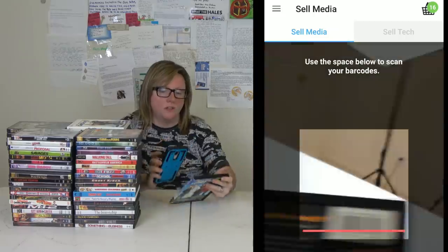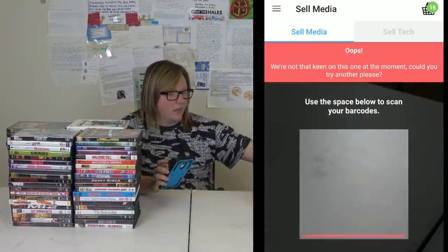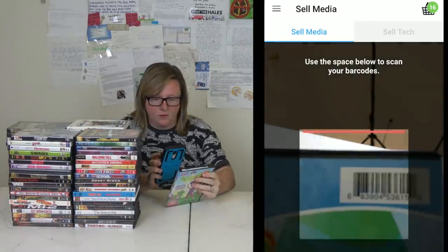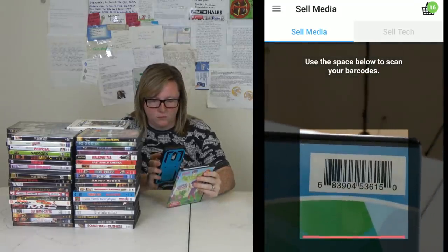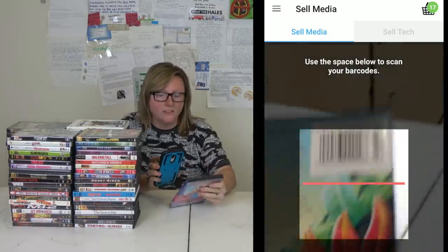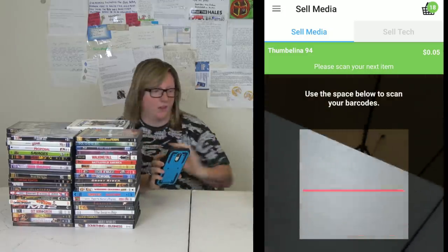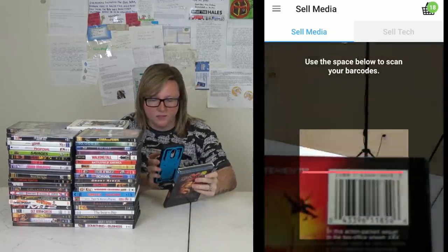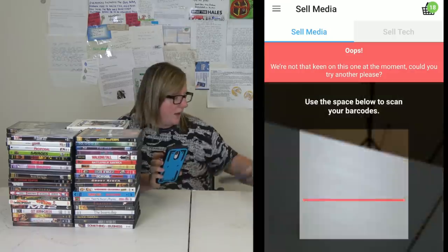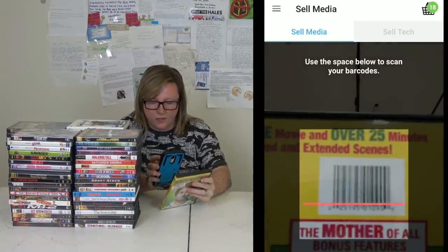When you do this, you're probably going to find more things that are not accepted than accepted. This is just a way to declutter what you have — hence the name Declutter. Don't go in expecting everything you scan to be accepted, because they're a business and they have certain titles that they accept.